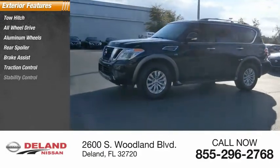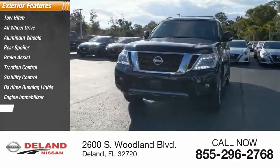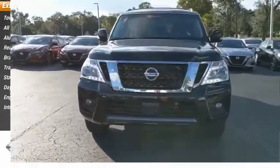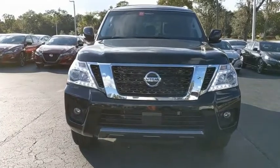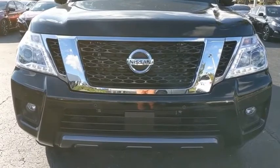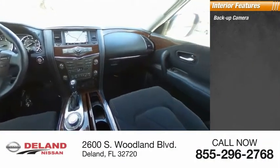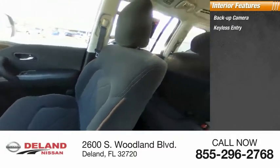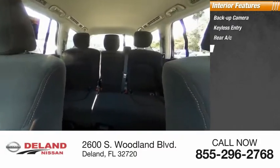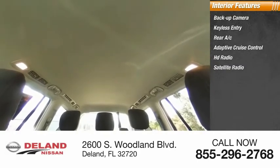Stability control, daytime running lights, engine immobilizer, and integrated turn signal mirrors. Inside you'll find a backup camera, keyless entry, rear AC, adaptive cruise control, HD radio, satellite radio, auxiliary audio input, and a premium...